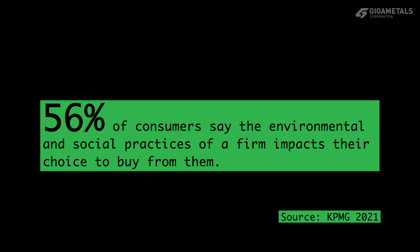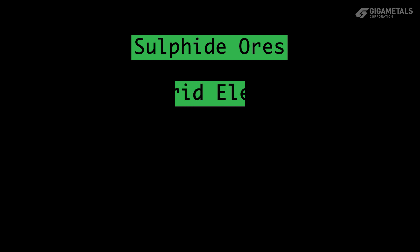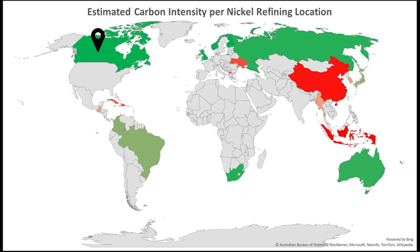Today, people are much more conscious about where products come from and how they are made and sourced. When we consider the social and environmental aspects of mining and processing, we see that some nickel can be considered clean and some is much dirtier. The most responsible nickel production should be from sulfide ores with clean grid electricity in jurisdictions with high standards for permitting, labor conditions, and low corruption. Projects in Canada, Western Europe, and Australia are likely to meet these conditions.